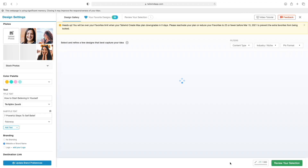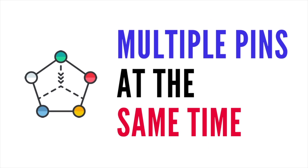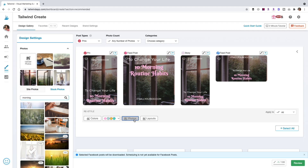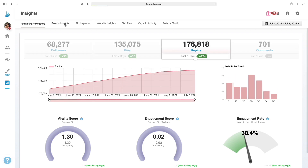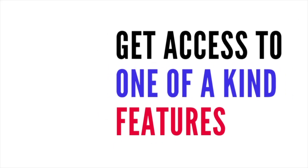The third feature is Tailwind Create — Tailwind's very own graphic design tool that simultaneously allows you to design multiple pins for Pinterest at the same time, as well as images for Facebook, Instagram feed, and your Instagram story, all at once. It's the fastest way to design your social media graphics. Tailwind also has analytics, giving you way more information on your boards and pin performance than Pinterest analytics does. Knowing your top boards and top repinned pins is part of how you're able to grow. So Tailwind must sound amazing — save time scheduling and get access to one-of-a-kind features.